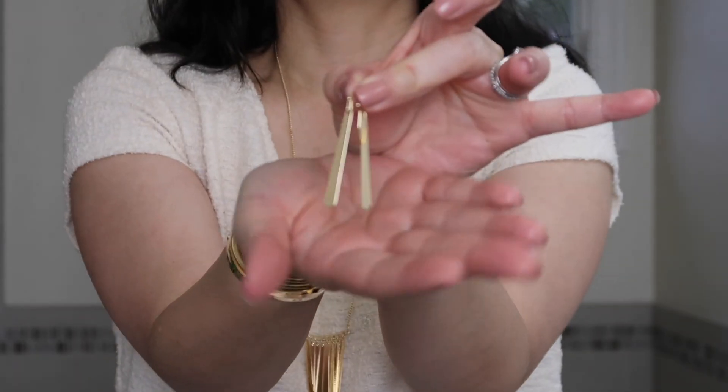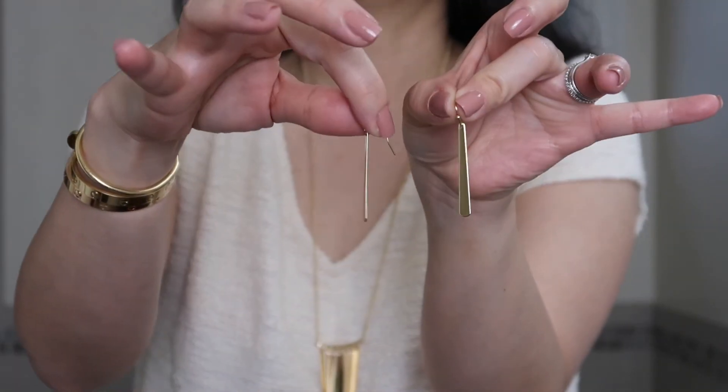The next item here I believe is the pair of earrings that I got. And this I believe is a matching earring with a single drop — a simple kind of drop style earring that matches the necklace perfectly. So I will throw these on just to see the look here.